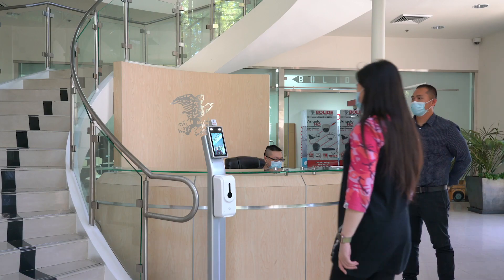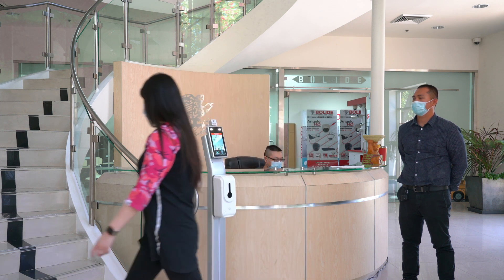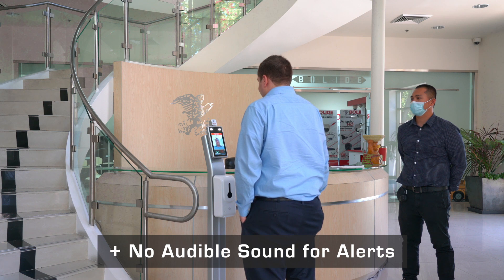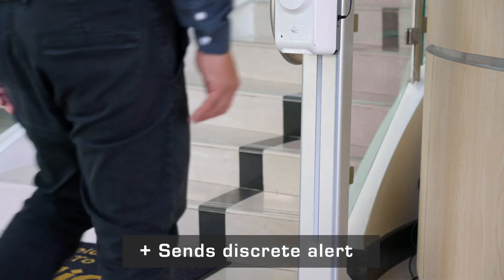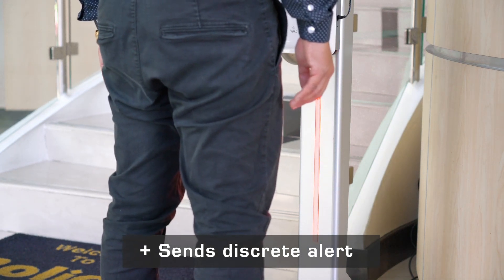Bolide introduces the Silent Alert System. The Silent Alert System is an addition to the BN2600ACTC thermal camera that allows users to get a discrete alert when the camera scans a person with low or elevated body temperature.